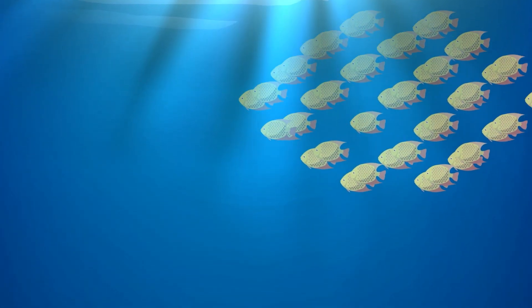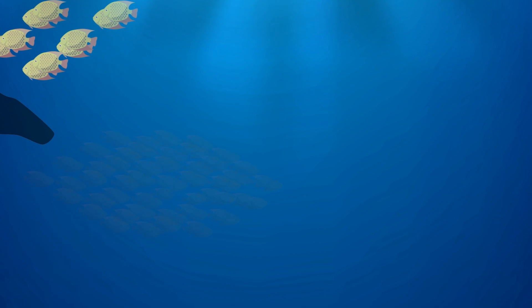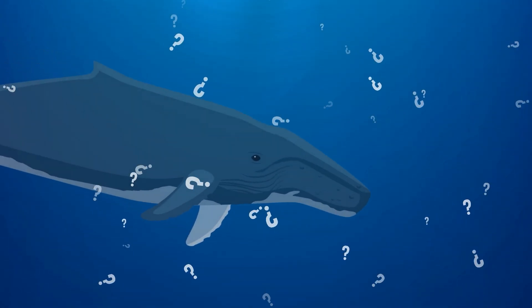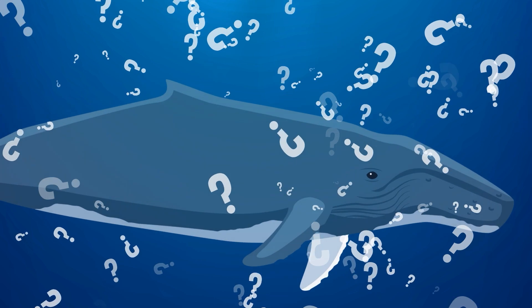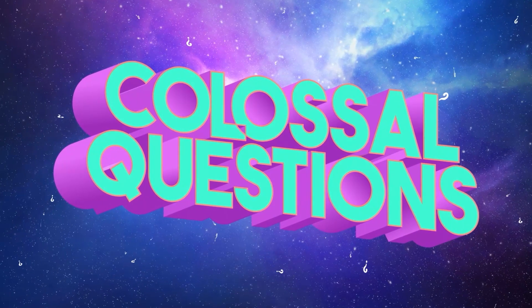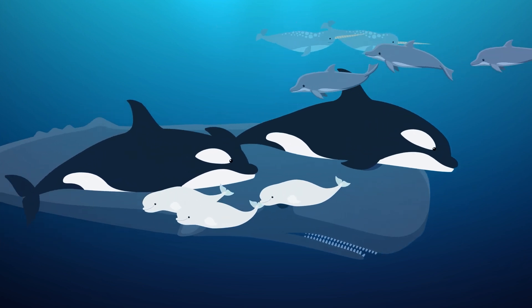Whales are massive, majestic, and well-known for their underwater melodies. But have you ever stopped and wondered why whales do all that singing? Colossal question. Not all whales sing.